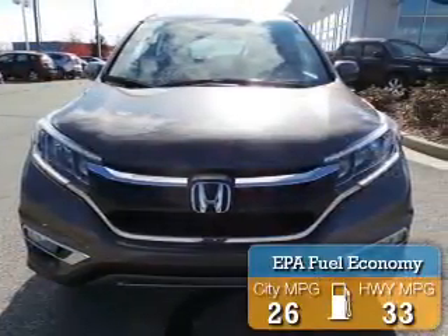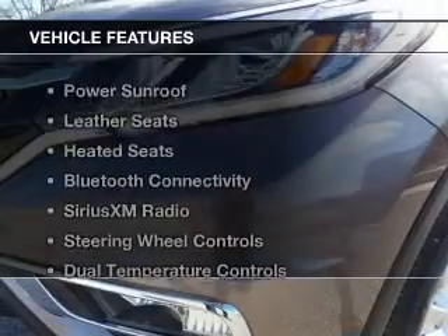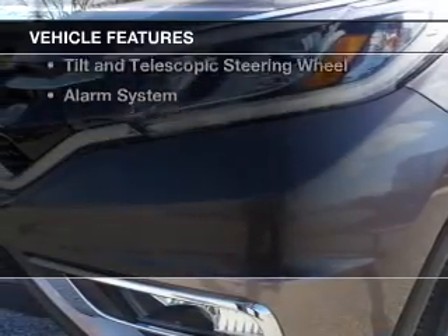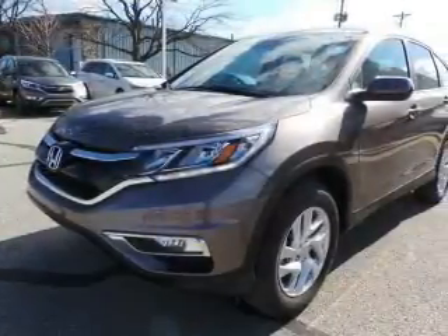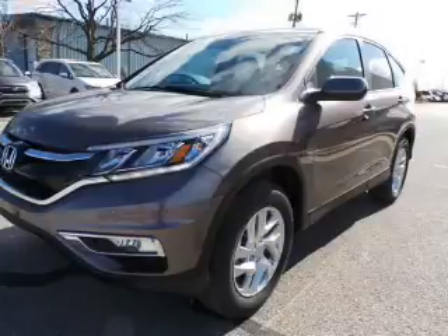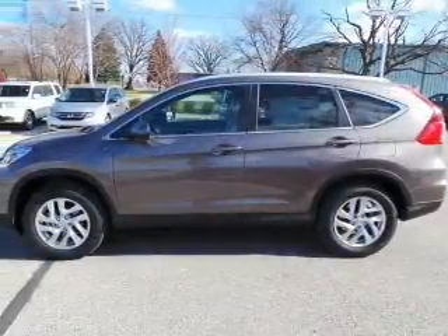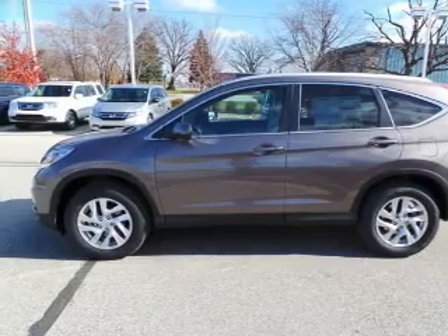Great fuel efficiency saves you money by requiring fewer trips to the gas station. The features include a power sunroof, leather seats, heated seats, Bluetooth connectivity, Sirius XM satellite radio, steering wheel controls, dual temperature controls, automatic climate control, tilt-and-telescopic steering wheel, and alarm system.